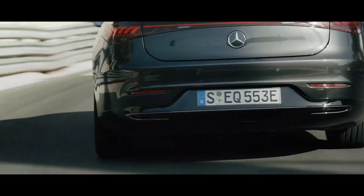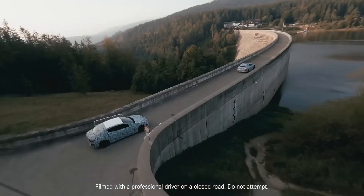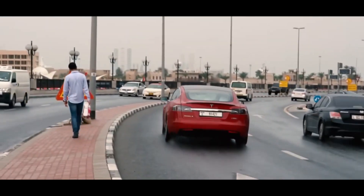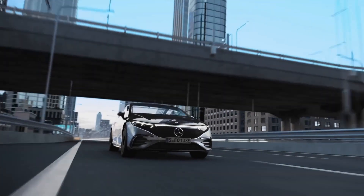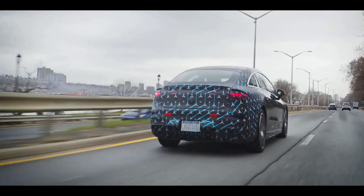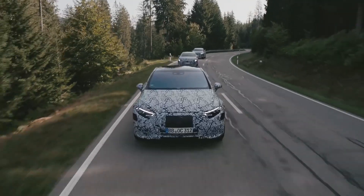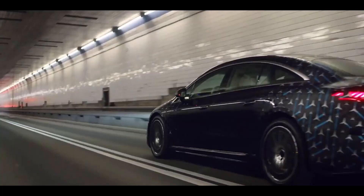The Mercedes-Benz Vision concept vehicle served as the inspiration for the production-spec EQS Sedan. According to Mercedes, the EQS's twin motors should propel it from 0-60 mph in less than 4.5 seconds. In comparison, the Model S Long Range takes 3.7 seconds, while its performance versions offer a 0-60 mph time of 2.4 seconds. The dual-motor 2021 EQS will deliver a range of about 435 miles per charge, and will be equipped with Level 3 Autonomous Driving Technology.